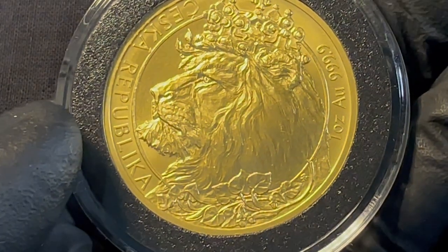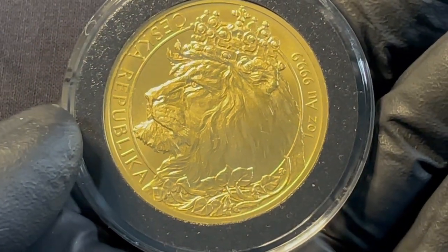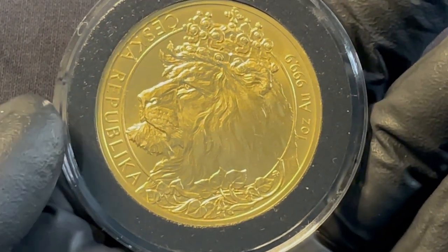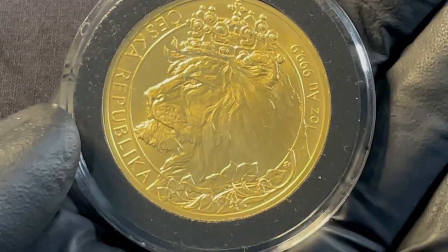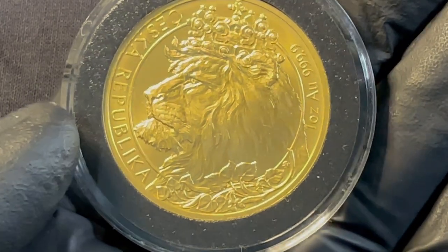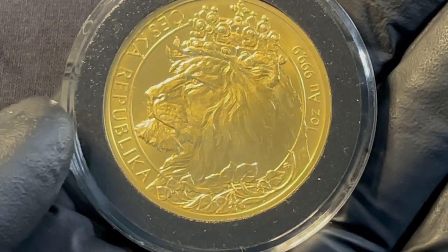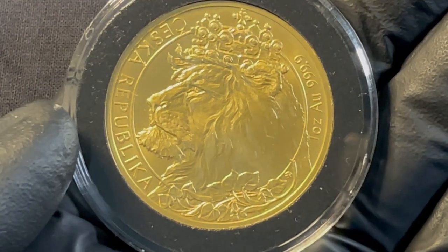The Czech Mint came out with its first in this series in 2007. The Czech Mint is one of the younger mints in the world — it made its debut in 1993 following the disintegration of the Czechoslovakian state, and it was established under the authorization of the Czech National Bank.